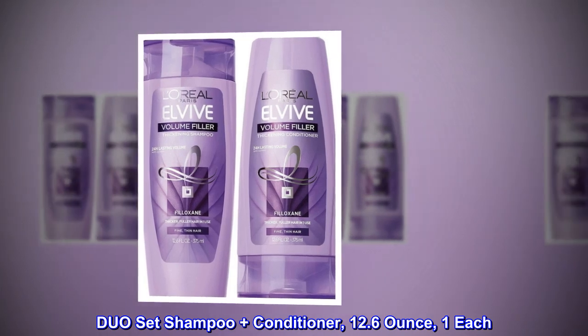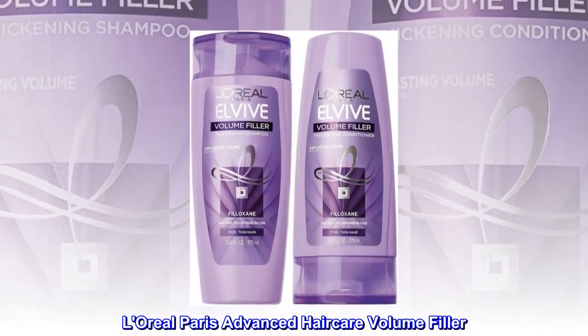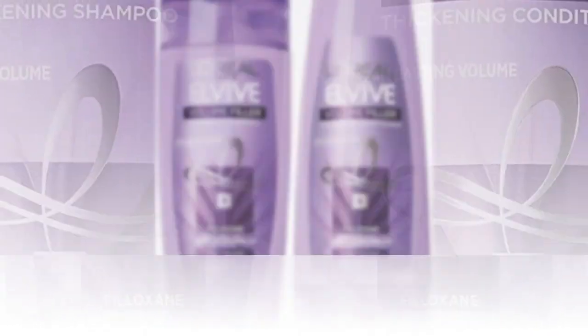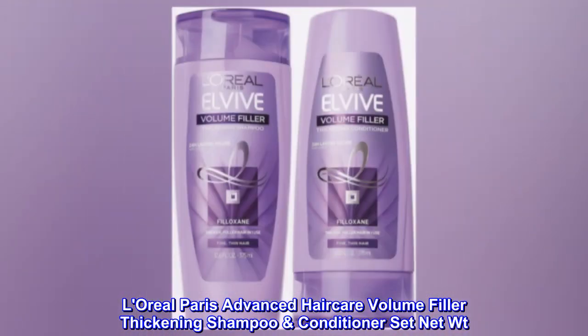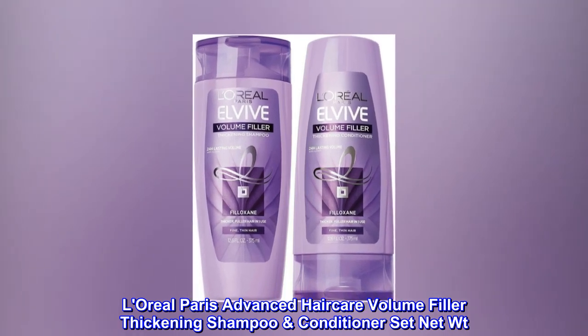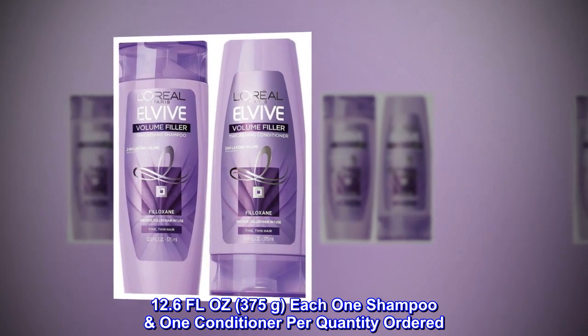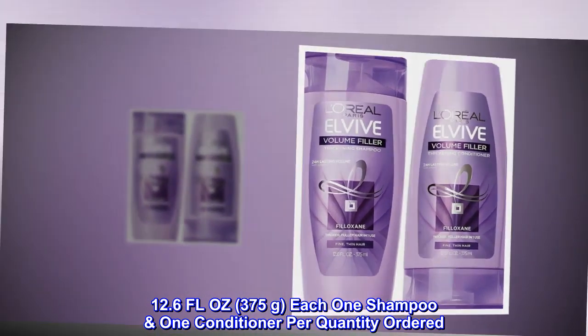L'Oreal Paris Advanced Haircare Volume Filler Duo Set Shampoo Plus Conditioner, 12.6 FL oz, 375g each — one shampoo, one conditioner per quantity ordered.